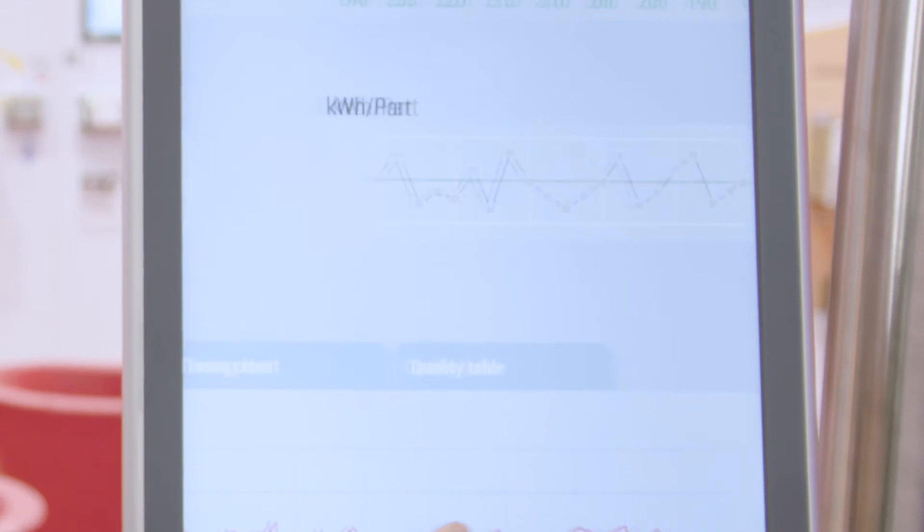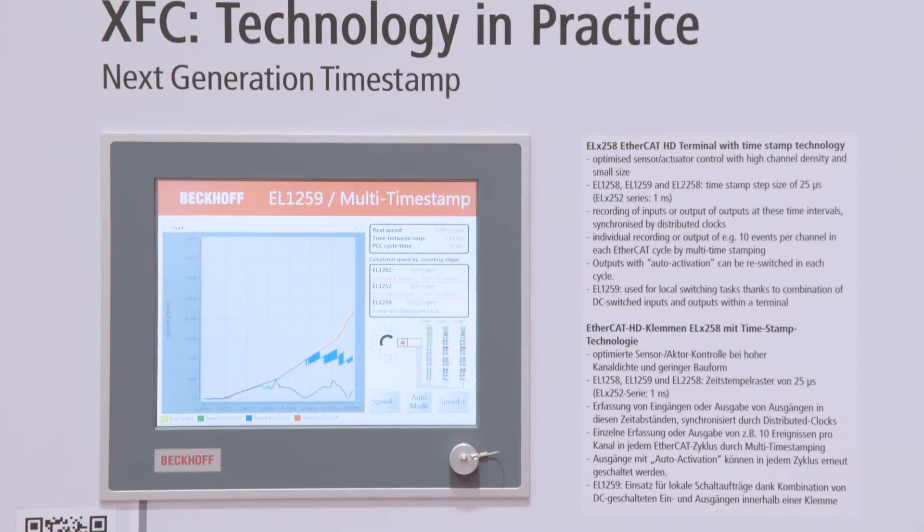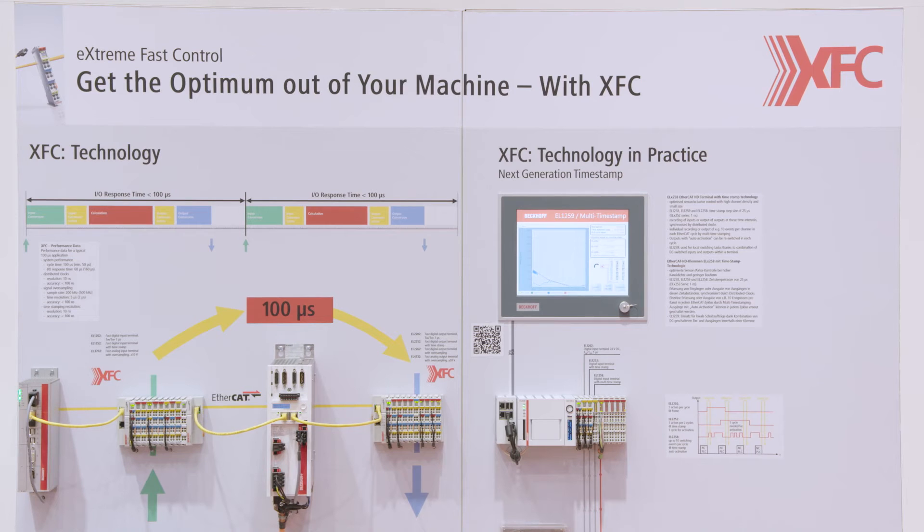XFC technology from Bekoff enables maximum performance to achieve maximum quality, all with minimum use of energy. An important factor in the injection process is the switchover from injection to holding pressure, which is critical for the quality of the finished product and a constant shot weight.